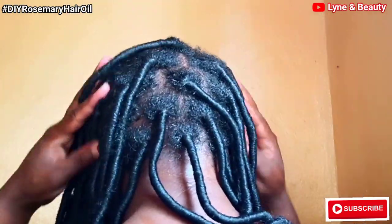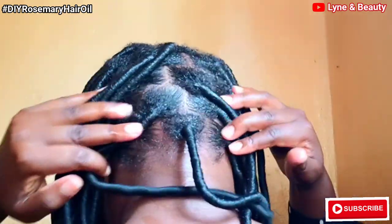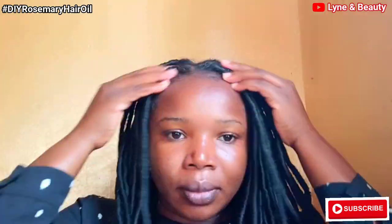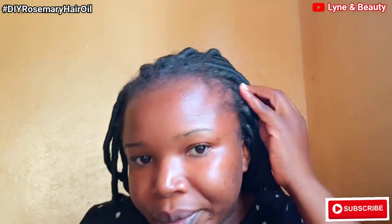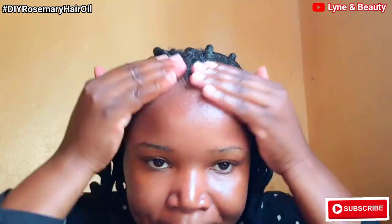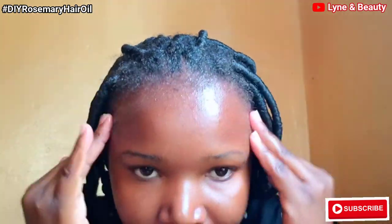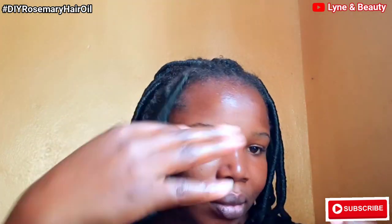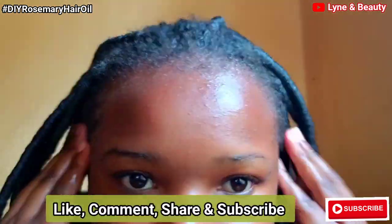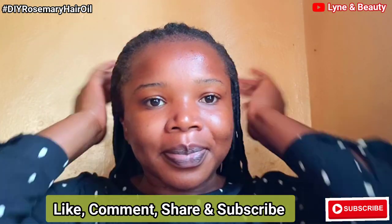If you've watched most of my videos and my treatments, I do take good care of my edges and give them some kind of special attention. So with this one, I just sprayed some rosemary water to my edges and then applied the rosemary hair oil to my edges, and then I started massaging my edges as you can see. If you have any questions about this video or hair treatment, go ahead and let us know through the comment section. Don't forget to mention the country where you're watching us from.